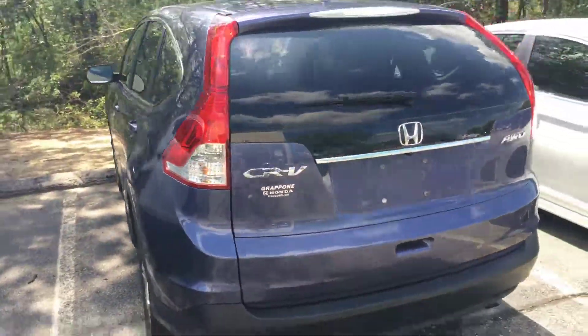Moonroof, privacy glass on the back — this is as good as you can find one. 43,000 miles.